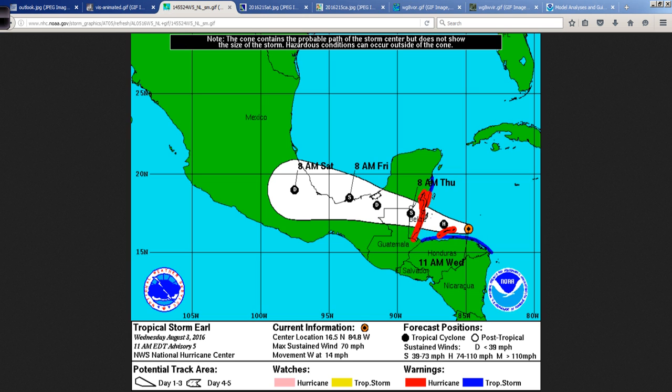This is the forecast track map from the National Hurricane Center based on the 11 a.m. advisory Eastern Time. You can see it is just off the north coast of Honduras now, headed towards landfall right in central Belize. Areas to the north of this track, if you look at it in quadrants, will be where the worst of the effects are felt.